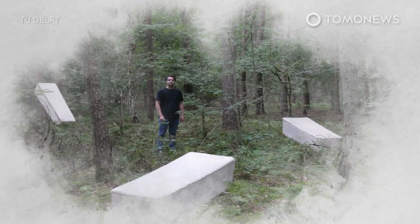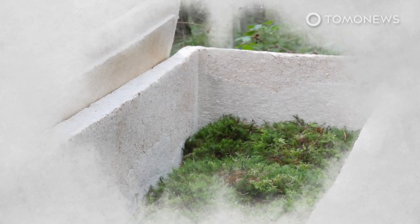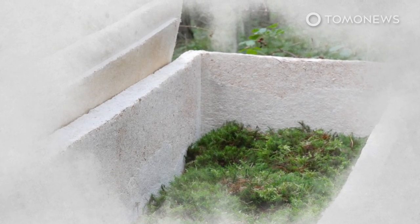Traditional methods of burial can be bad for the environment. Now, a Dutch company has developed an eco-friendly coffin that can remove toxic substances and produce better conditions in which to grow new trees and plants. Here is what you need to know.